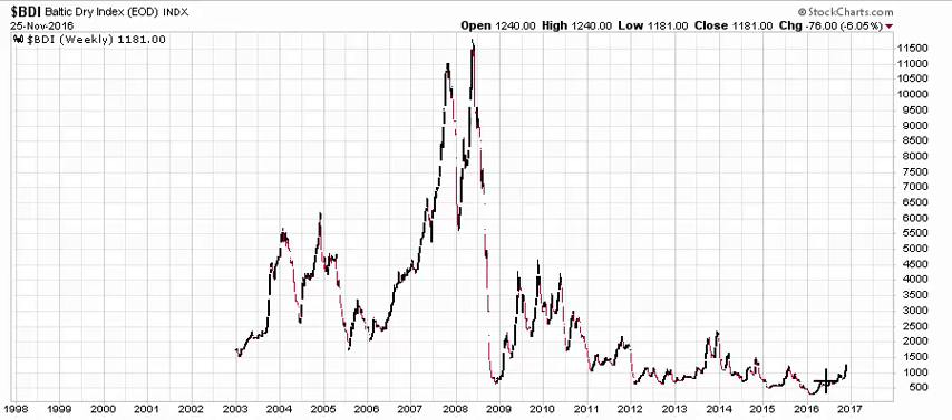Of course, it doesn't feel flat if you had bought it at the low in 2016 and watched your money almost triple. But this puts an interesting perspective on things and gives us a little bit of guidance as we try to determine where this is heading overall.